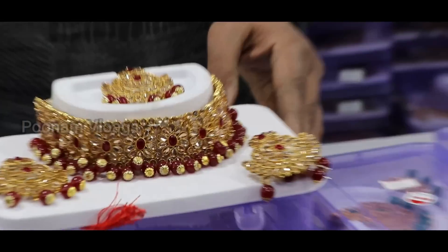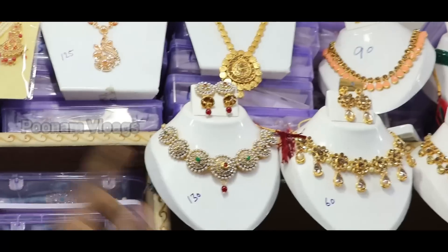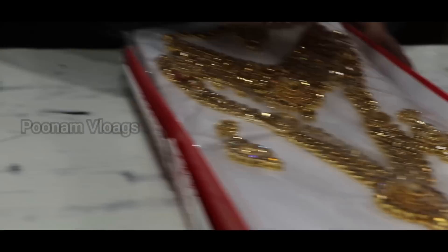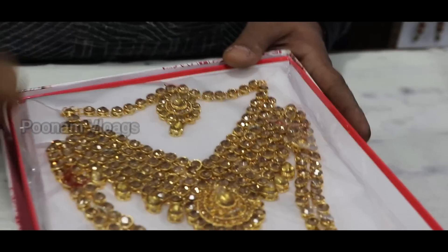It has a big earring and a big tikka. It is 130 rupees. There is also a color option. It starts with bridal — it is very beautiful. There are three colors: green, red, and golden.